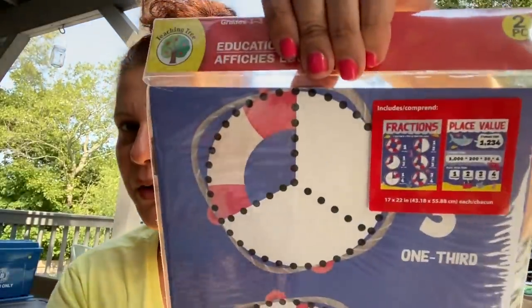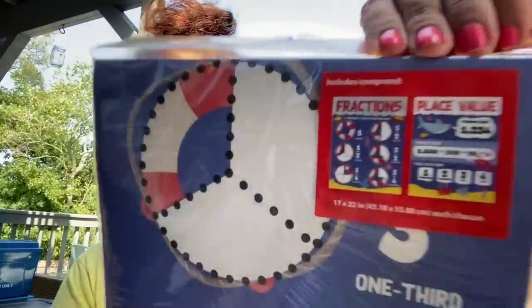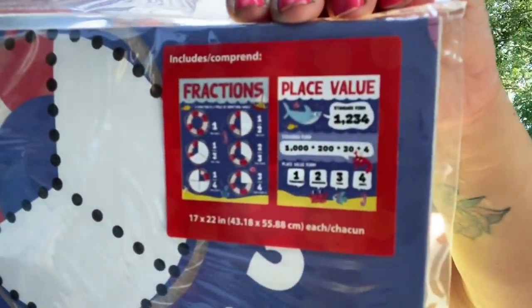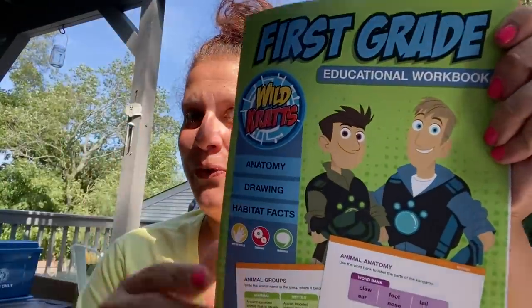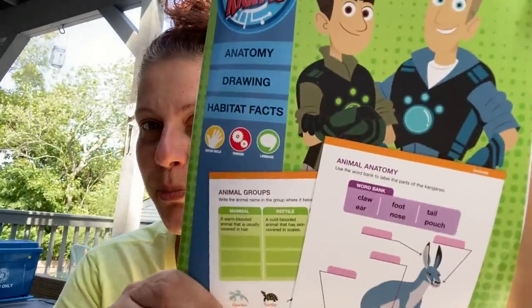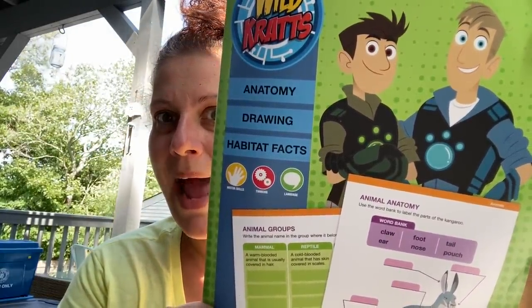I got this for little man: a two-piece educational poster set on fractions and place value — figured I would get him started on that, it says grades one through three. And the last thing in this category: the Wildcats Go Figure educational workbook — anatomy, drawing, and habitat facts.